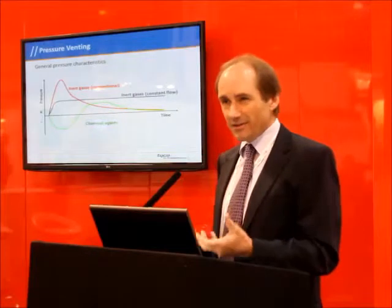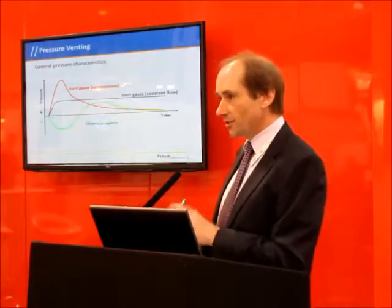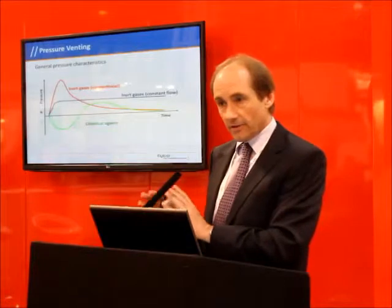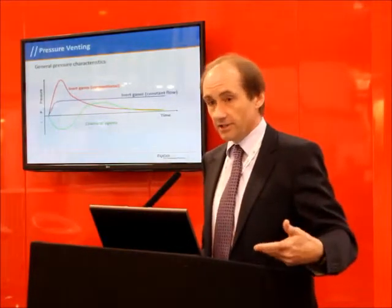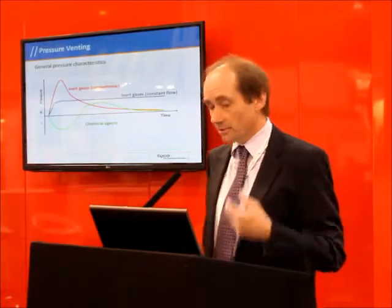That pressure spike is actually what you need to determine the integrity of the venting system, and also going further into the design of the system — the pipe sizing and other aspects.